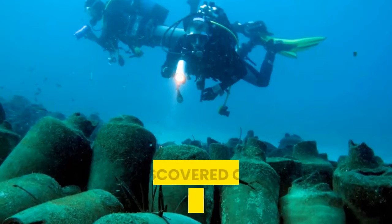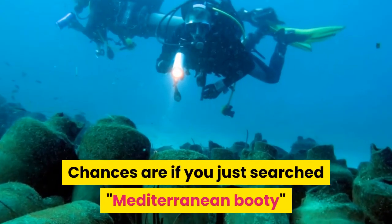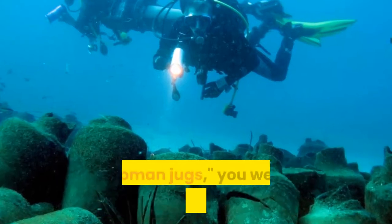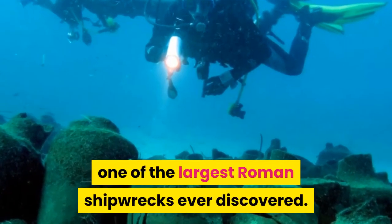The truth about the Roman shipwreck discovered off the Mediterranean coast. Chances are if you just searched 'Mediterranean booty' or 'Roman jugs,' you weren't expecting to read about one of the largest Roman shipwrecks ever discovered.